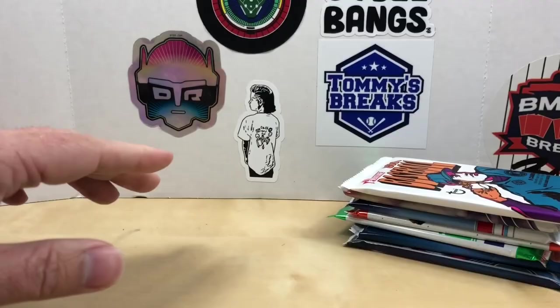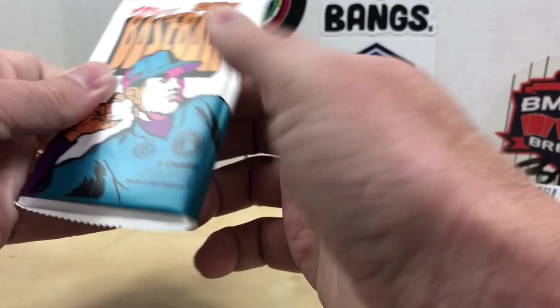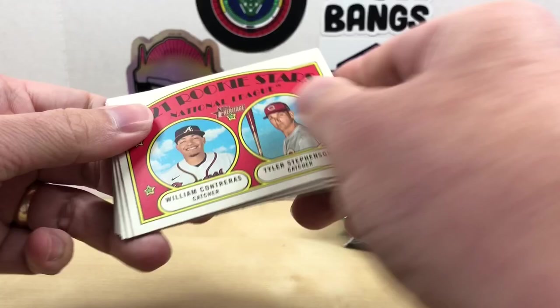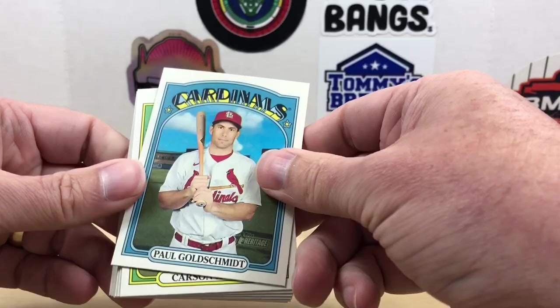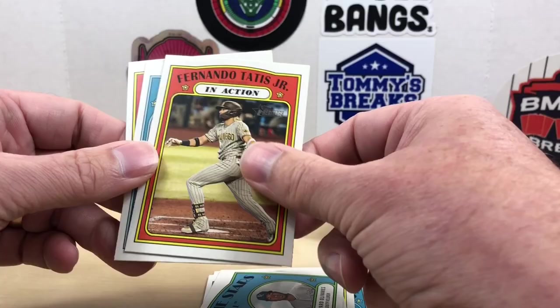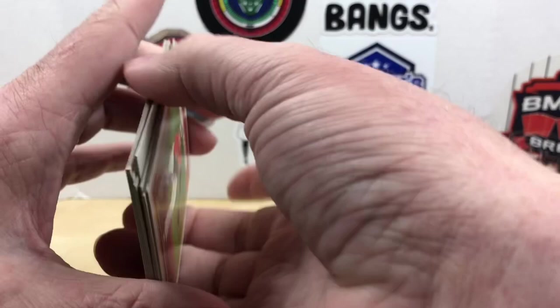Maybe 2021 Heritage has something better. Starting off we have Tyler Stephenson — not sure if I have that one. Paul Goldschmidt, Carson Kelly, Ryan McBroom, Framber Valdez, Jorge Mateo, Edward Olivares, Tatis Jr. in action, Molina, and Ryan Mountcastle. Not a bad pack there.